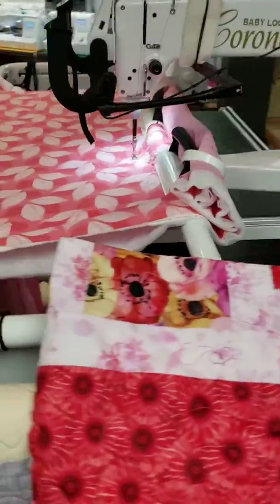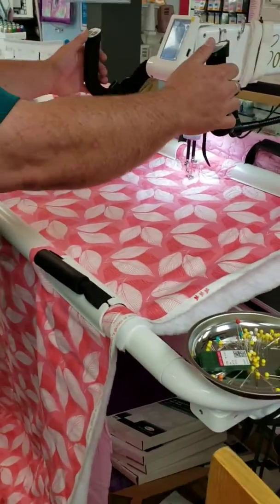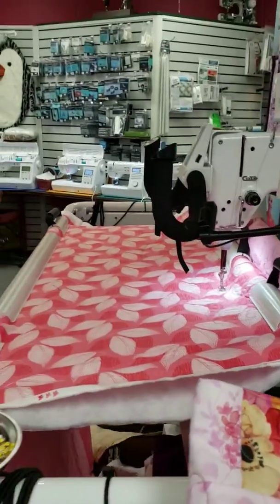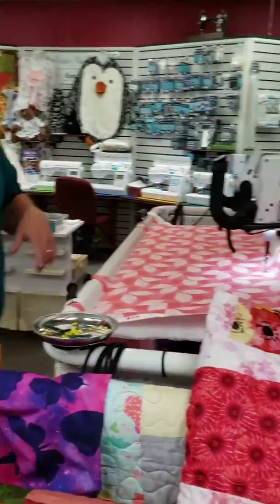We're going to come back around over here to one of our feature machines, which is our Coronet Quilting Machine. You can stand in here, hold onto this, operate it by hand, and quilt the pattern that you want. You can even come in and rent this machine. We'll give you more information on another video about this machine.